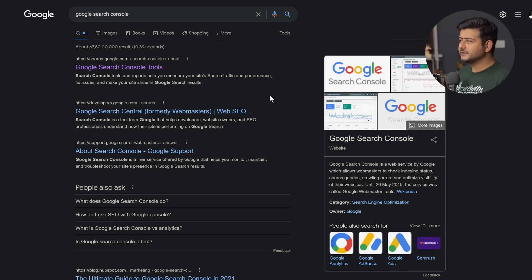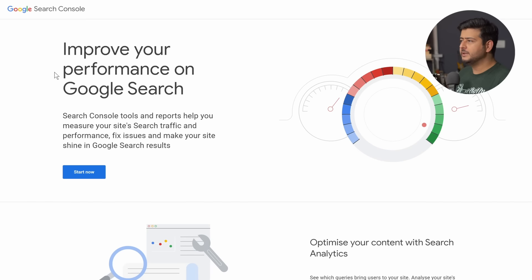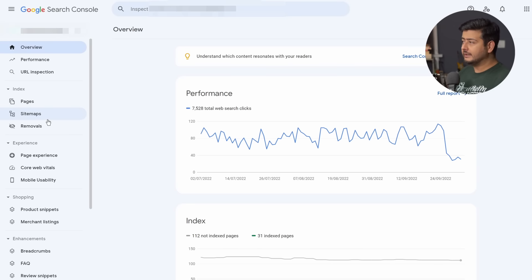Let's start with the first search engine we'll be most concerned with, which is Google. To access Google Search Console, just go to Google and type in 'Google Search Console.' Click the link and you'll be taken to the homepage. Click 'Start Now' and depending on whether you've set up this account before, you might land directly on the dashboard or be asked to sign in with your Google account. If you already have a Gmail account, you have a Google account.